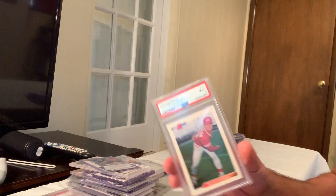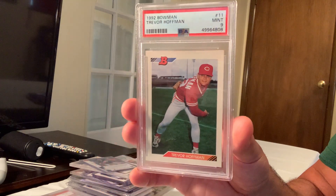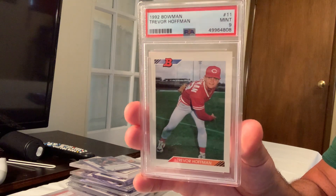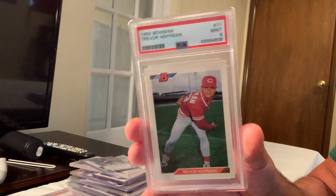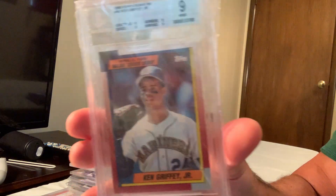In Gem Mint 9, the 1992 rookie card of Trevor Hoffman — one of the greatest relief pitchers of all time — sold for $138 on eBay.